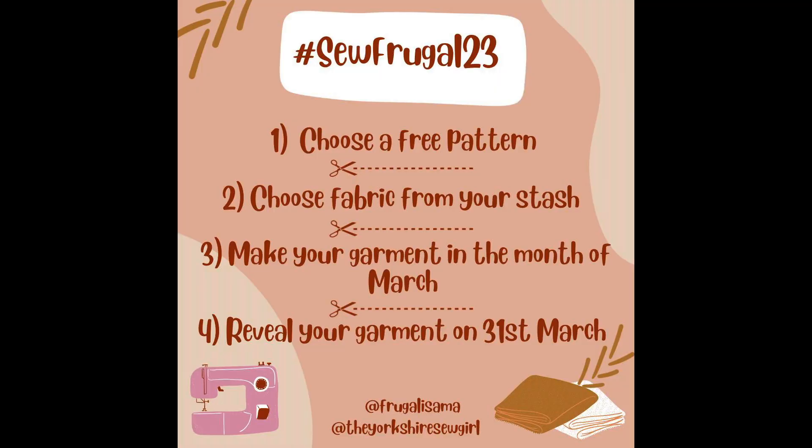It's being run by Sam and Rowan, the Yorkshire Sew Girl and Frugalissima — that's the other way around. The idea of this challenge is to encourage everybody to use some of the free sewing patterns that there are out there.